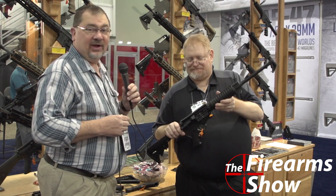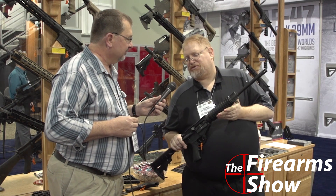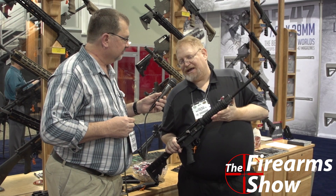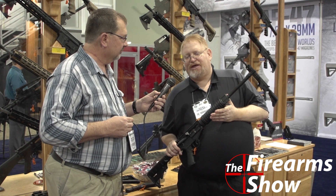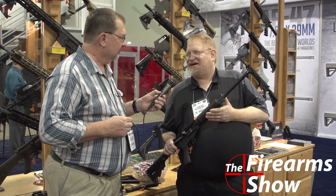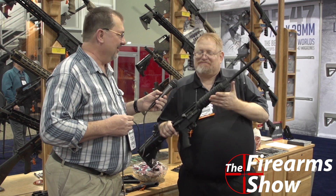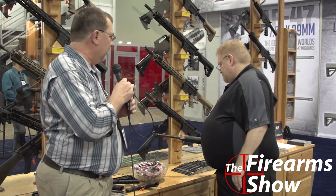They came up with an AR platform that takes AK mags. So far it's worked with pretty much every metal, polymer, nylon, and bimetallic magazine — except for drums, due to the way drums rock into the mag well. A couple of the lesser-priced AK mags that don't even work in their AKs also don't work, but good quality mags and you're good to go.